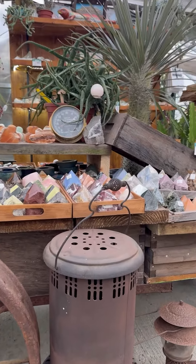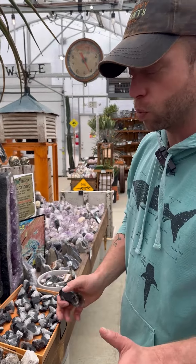A huge restock here in the Hollow Earth Rock Shop. I thought I'd take a few minutes and geek out with you a little bit on some of our awesome new rocks. Just so much to see. First up, let's look at some cool specimens.